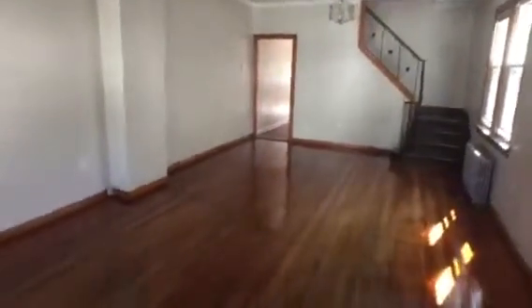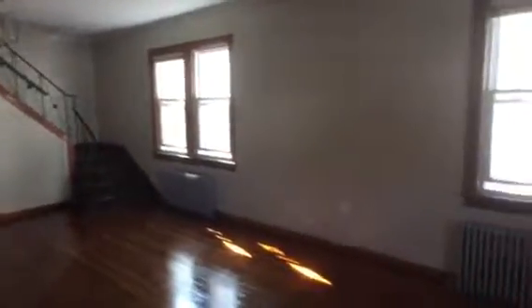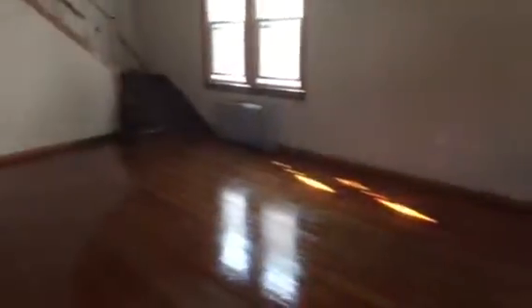Large living room — could fit any couch in here. Updated windows, fresh paint job, nice neutral color, fresh hardwood floors with new polyurethane. This could be a little dining area here in the living room, but you also have a very large kitchen.